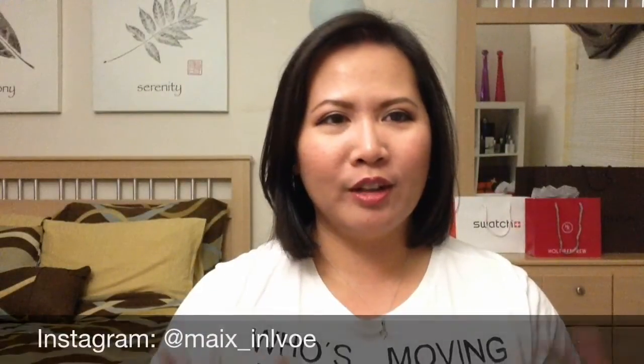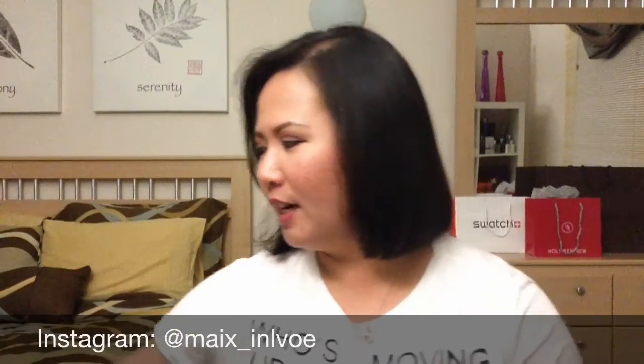Hey guys, it's Micah, welcome back to my channel. Today I just have a very quick haul video to do for you of the little items that I've been picking up in the last few days. I thought I'd share them with you, so let's get started.